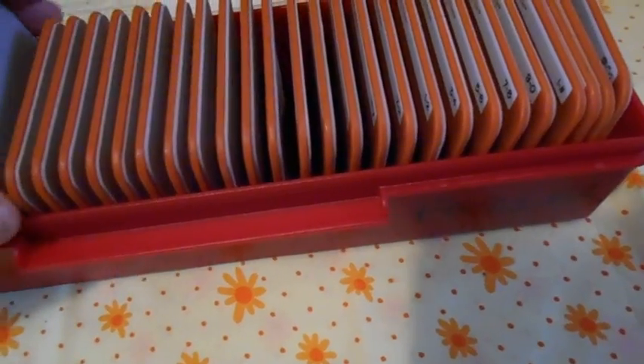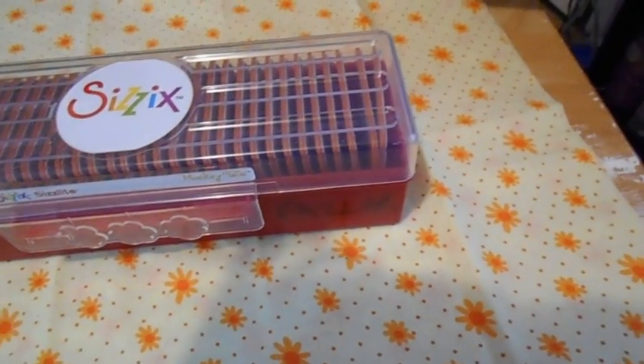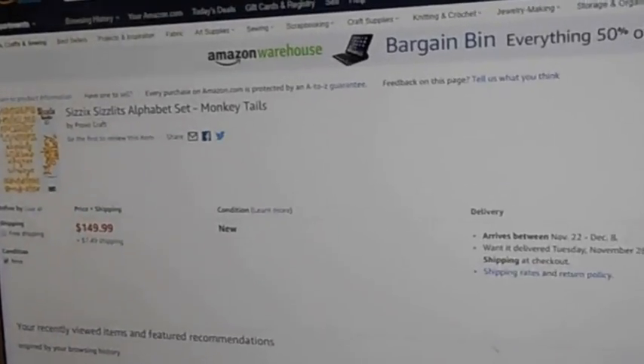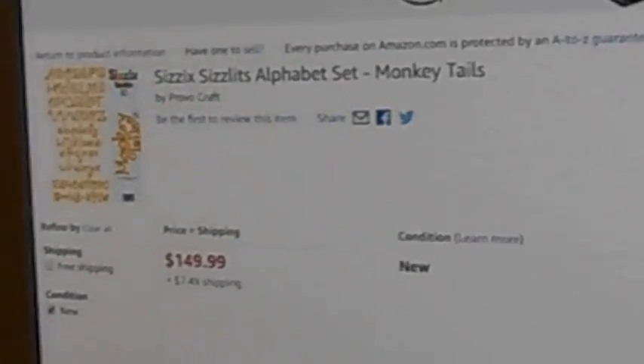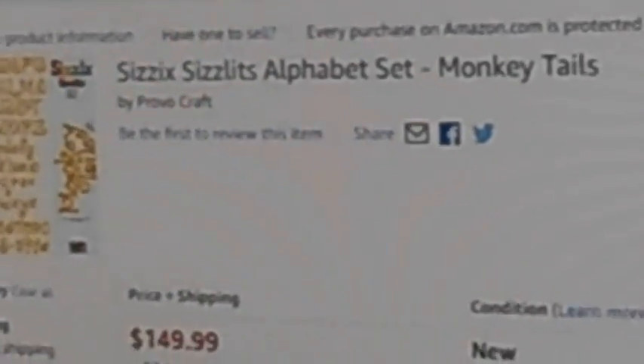I also got the Sizzix Sizzlets — this is Monkey Tales. They're the alphabet dies. I paid $4.99 on Amazon at one time. If I wanted to buy them now, because I think they're just discontinued, the only one they have on Amazon is $149 plus $7.49 in shipping. And that's the Monkey Tales.